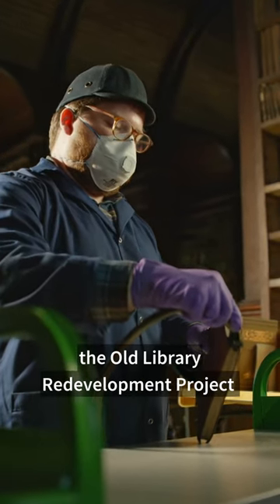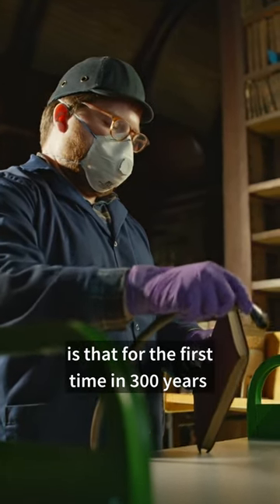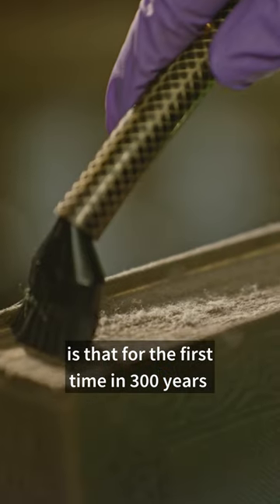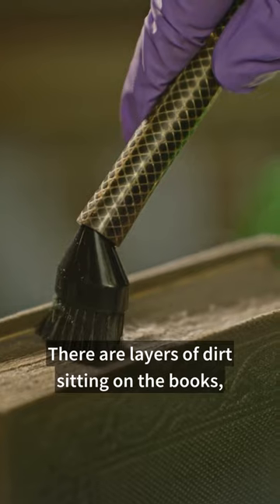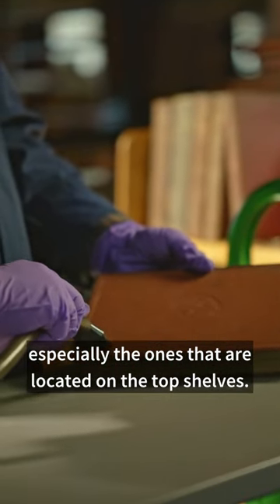One of the great gains of the old library redevelopment project is that for the first time in 300 years the entire collection will be cleaned. There are layers of dirt sitting on the books, especially the ones that are located on the top shelves.